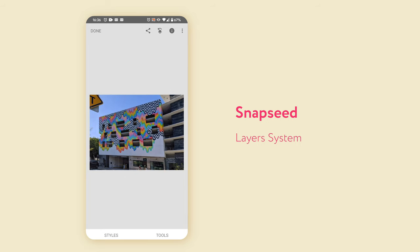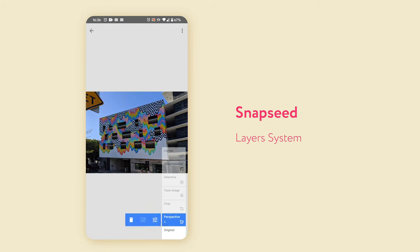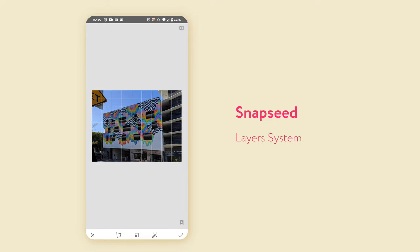One advantage Snapseed has is that all the effects — whether tuning the image or applying a vintage effect — are applied as layers that you can go back through and adjust individually. So if you've added a vintage effect and then a glamour glow, you can go back and tune the earlier effects, or if you've got a raw image and changed the exposure you can make changes or delete versions in the layers. The reason they've done it that way is because with each layer you can also paint a mask on, so if you want the vintage effect applied to only one area of an image you can do that by painting it on.